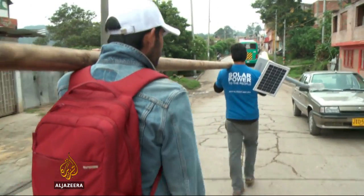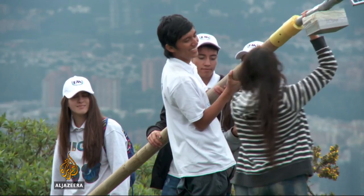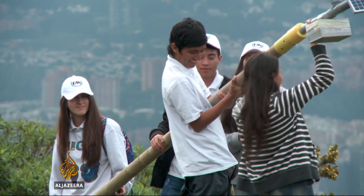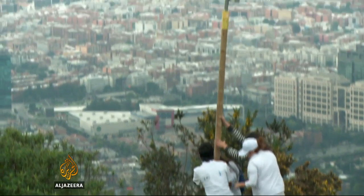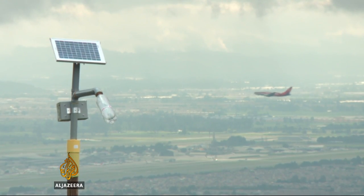Workers plan to install over 2,000 lights in dark streets across Colombia this year. All told, it's an effort to harness the sun's power to try and brighten the lives of entire communities. — Alessandro Rampietti, Al Jazeera, San Luis, Colombia.